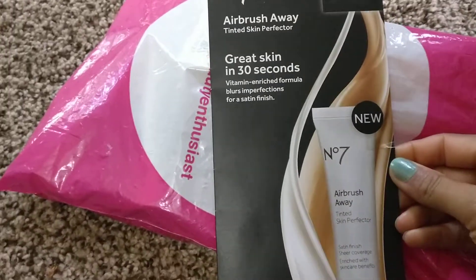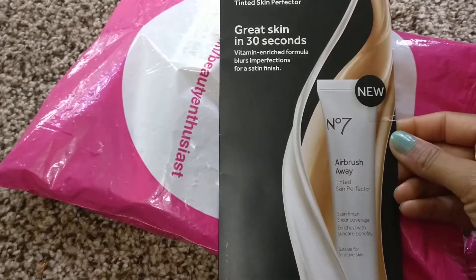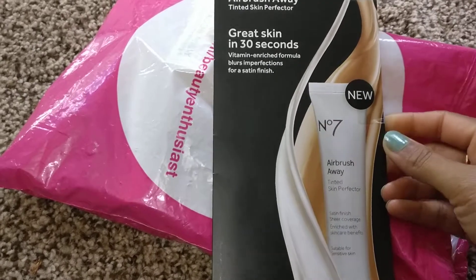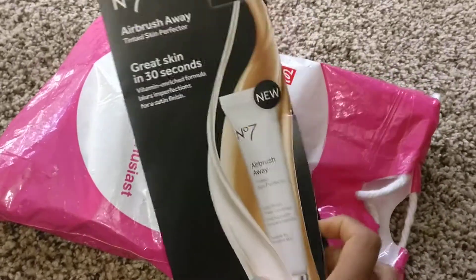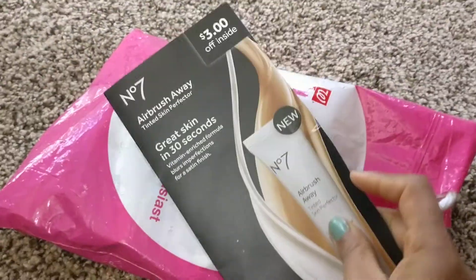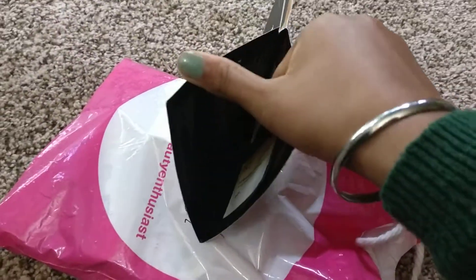So this is the M7 Airbrush Away Tinted Skin Perfecter, and there's a three dollar coupon on the back. There's a little sample inside, you can see right here.